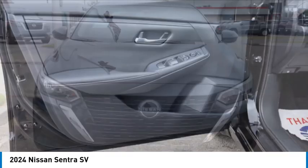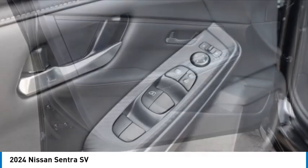Tires front all season. Tires rear all season. Come see the car for yourself.